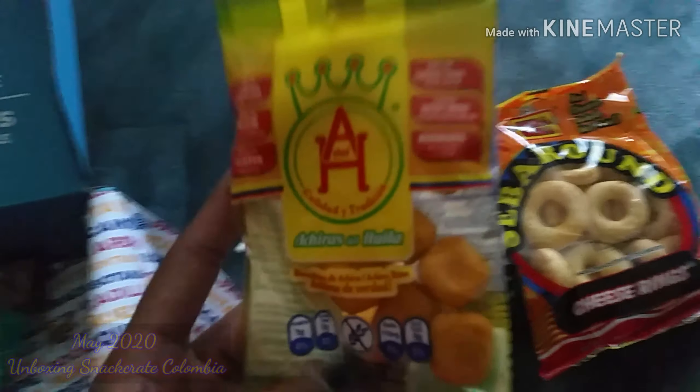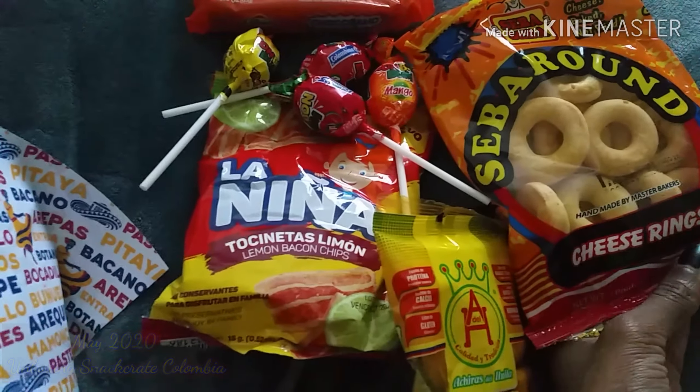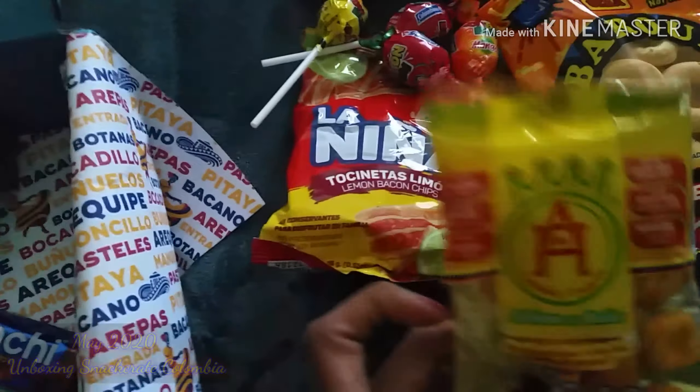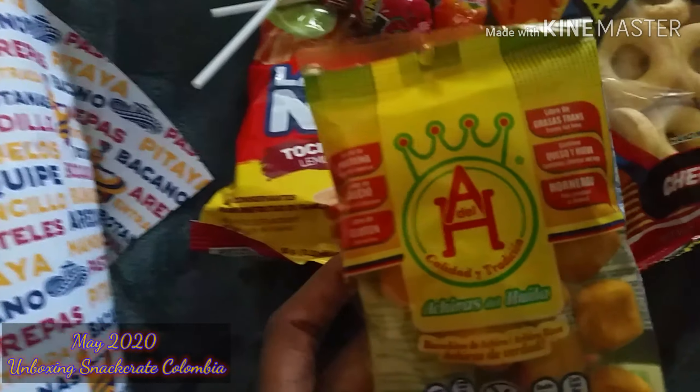Another thing you receive in the mini snack crate are these crackers — cheese flavored crackers.